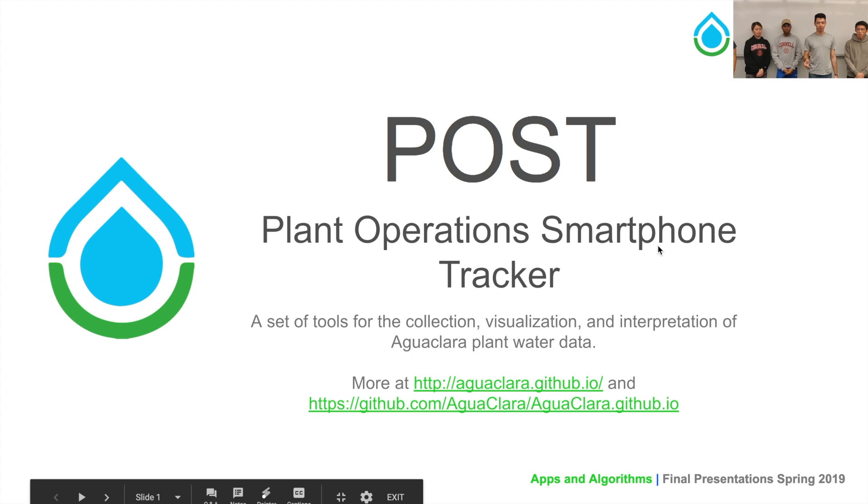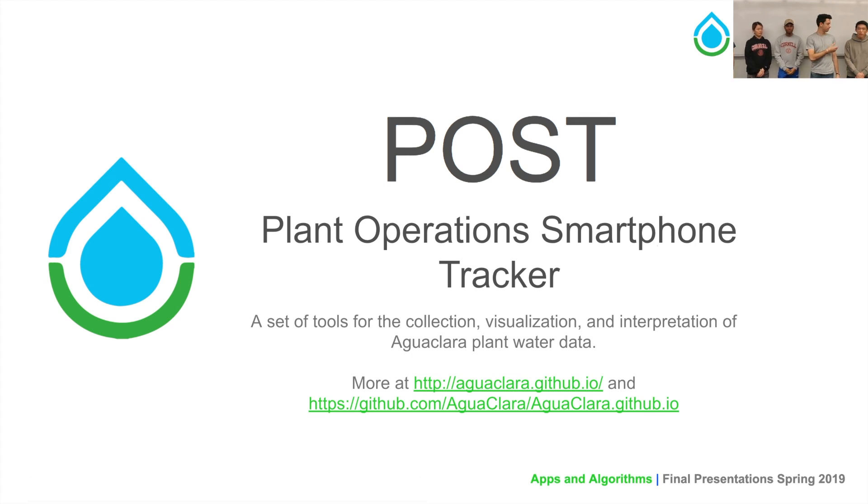Hello, we are POST. I'm Giancarlo. I'm Ryan. I'm Ulta Ryan. I'm Chelsea. I'm Nathan. And we are the Plant Operations Smartphone Tracker Team.